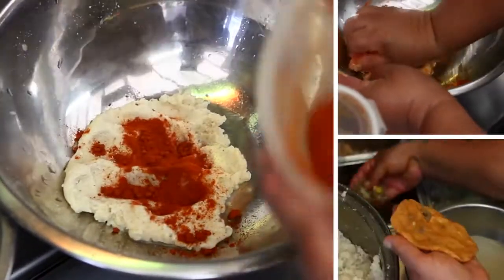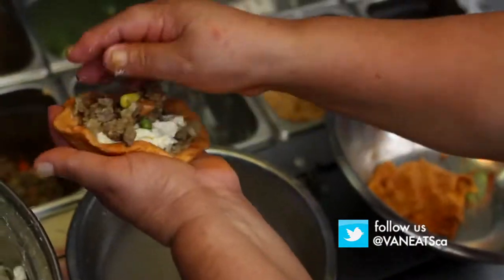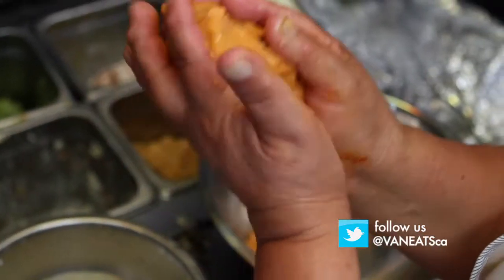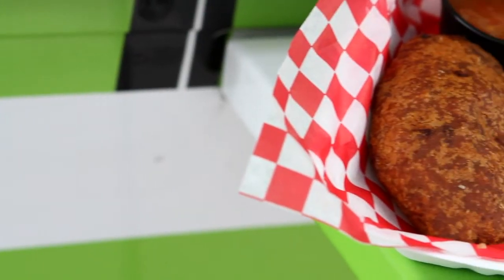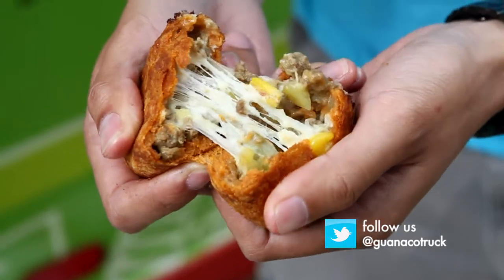You also get an authentic Salvadoran meat pocket called the pastel. It's deep-fried, stuffed with beef, cheese and vegetables. Look at that cheesy goodness!